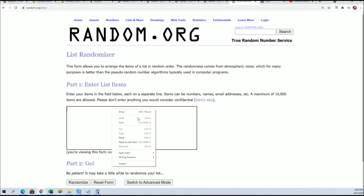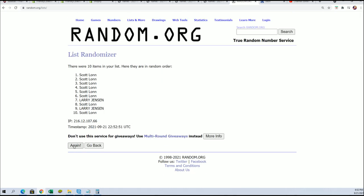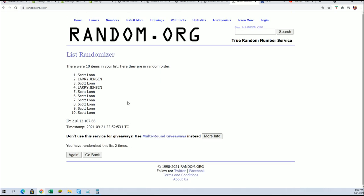Out of 10, that's a 20% chance. Lucky number seven. Good luck.